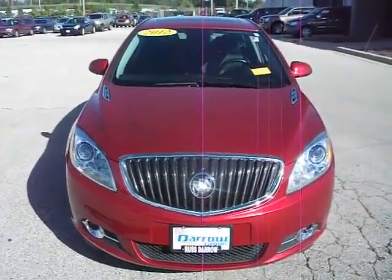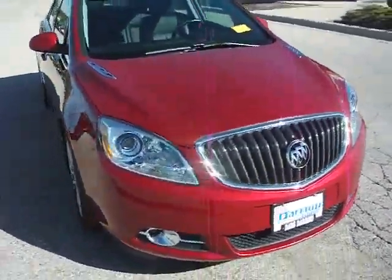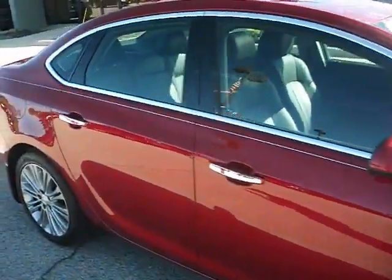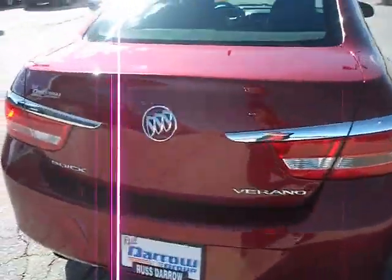Hello and welcome to Rustero Mitsubishi. I'm Ben, and today I'll be showing you this 2012 Buick Verano. Red exterior, black leather interior. This is a front-wheel drive, four-cylinder powered sedan.